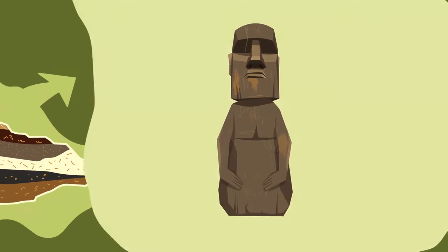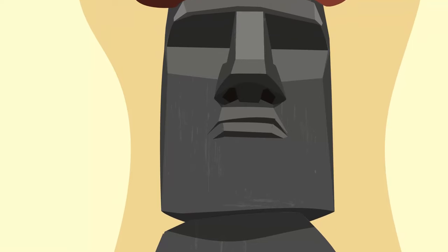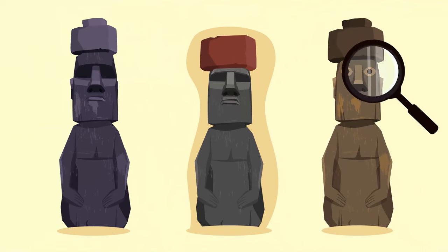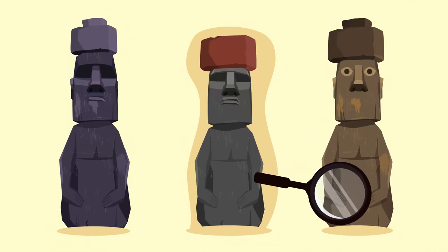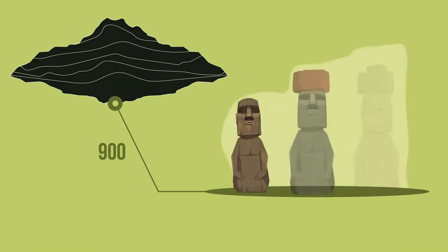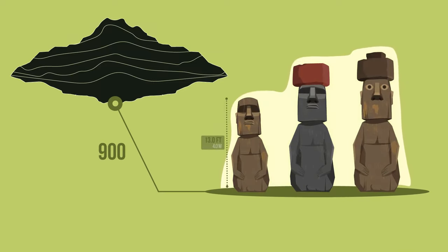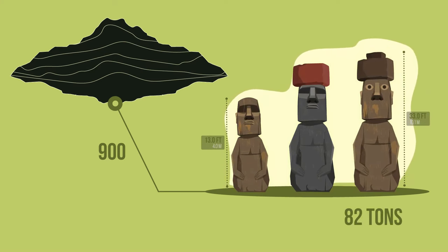Once the builders completed their work, they covered the statues with pumice. The faces of the statues are different, but they all have distinct expressions with heavy brows and large noses. Their arms are carved into the body, and some have hats on top of their heads. There are nearly 900 statues all over the island — the average height is 13 feet tall, and the largest ones reach 33 feet in height and weigh up to 82 tons.